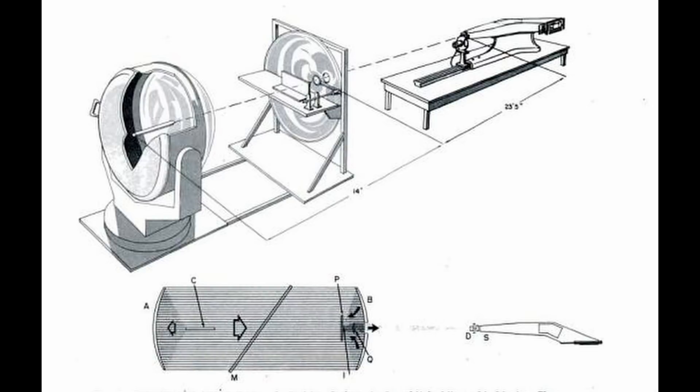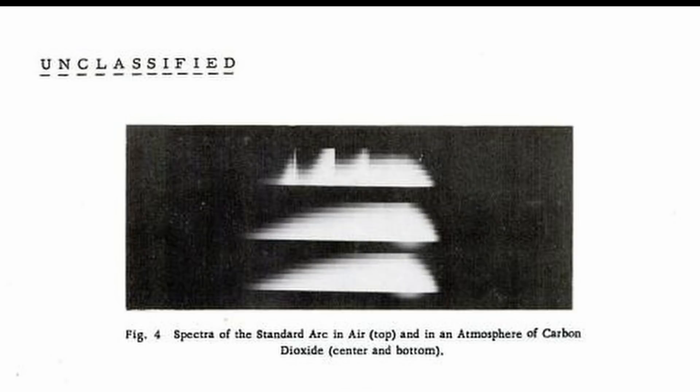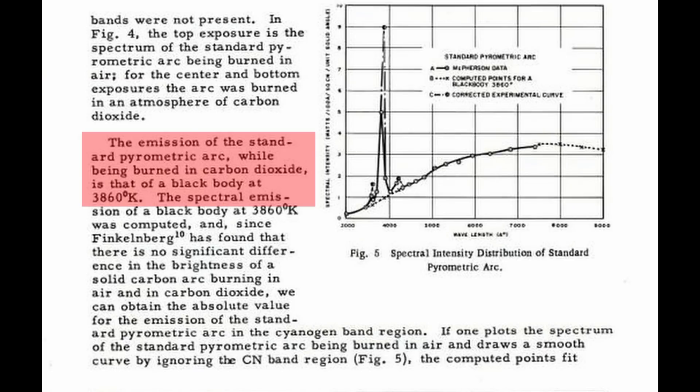In order to ensure that this plate was not interfering with their results, they removed the plate and took two comparison spectra. The geometry of the observing system remained unchanged. They initially encountered some additional lines created by cyanogen due to the carbon electrode and the presence of nitrogen in the air. So they repeated the experiment using the arc discharge in a carbon dioxide atmosphere rather than air and eliminated these completely. What they saw was that the emissions in a carbon dioxide atmosphere were that of a black body at 3860 Kelvin.